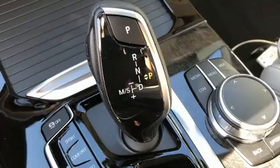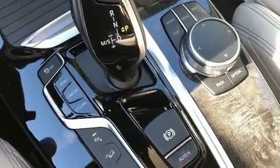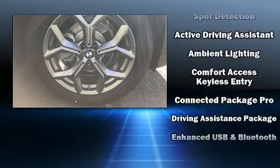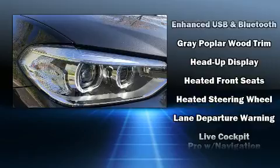BMW ensures the safety and security of its passengers with equipment such as dual front impact airbags, front side impact airbags, traction control, brake assist, anti-whiplash front head restraint, an emergency communication system, and four-wheel disc brakes with ABS.